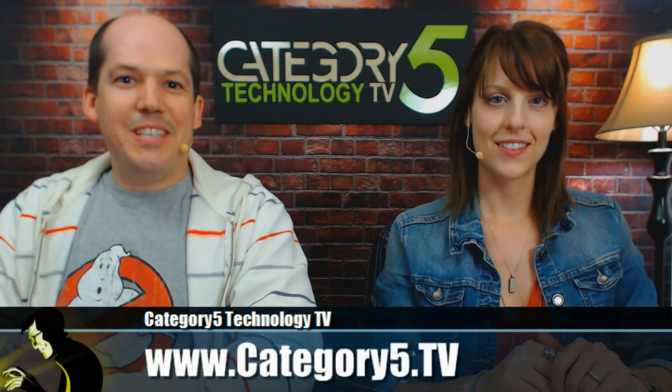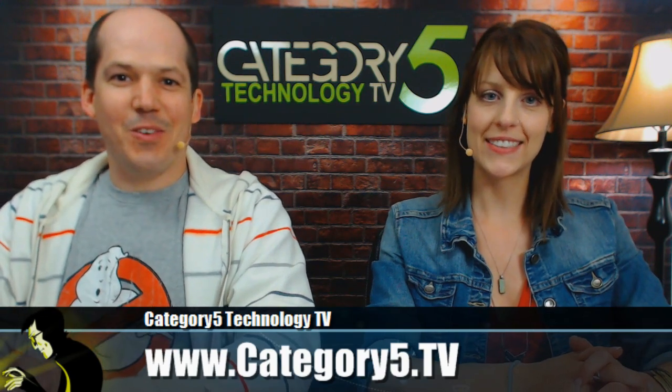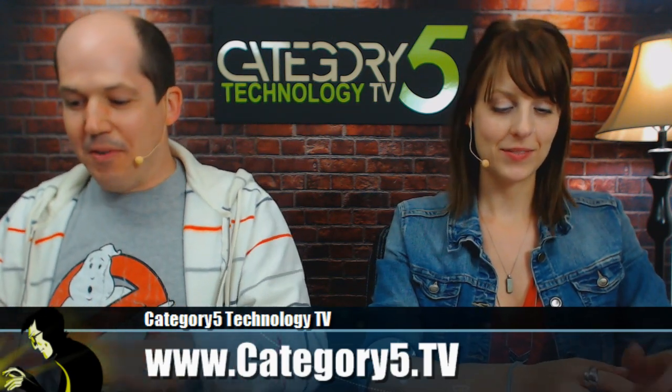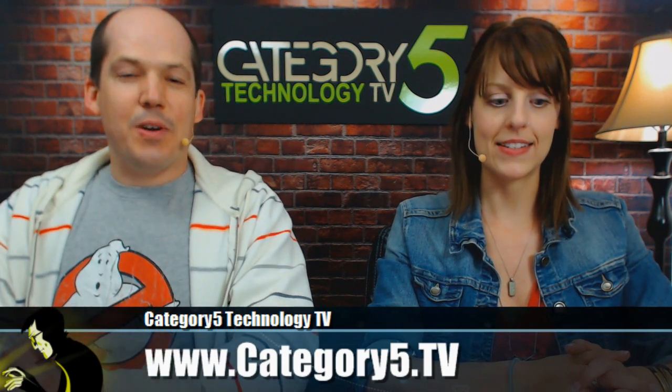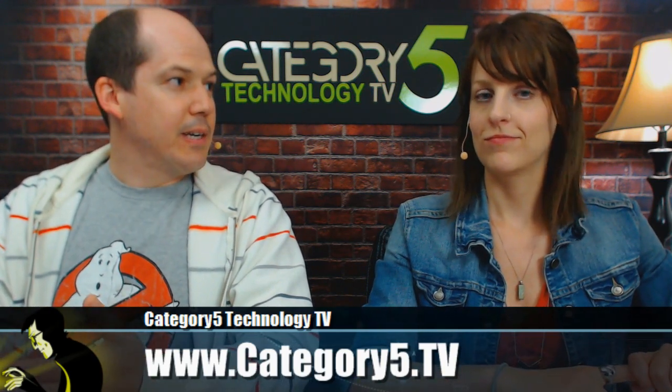Welcome to Category 5 Technology TV, episode number 351 for Tuesday, the 10th of June 2014. I'm Robbie Ferguson. I'm Chris DeWels. Tonight we've got a fun show for you. We're going to be showing you some gadgetry — turning a smartphone into an all-in-one tool, perfect for biking or adventuring outdoors.